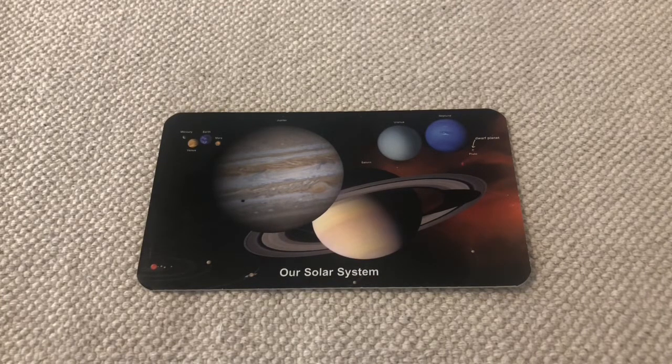It contains eight planets. Mercury, Venus, Earth, and Mars are known as terrestrial planets. Jupiter, Saturn, Uranus, and Neptune are known as the gaseous planets. We used to think that Pluto was a full-grown planet, but now scientists say it is really a dwarf planet.